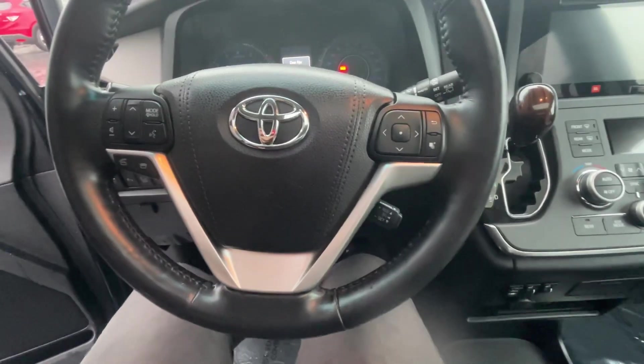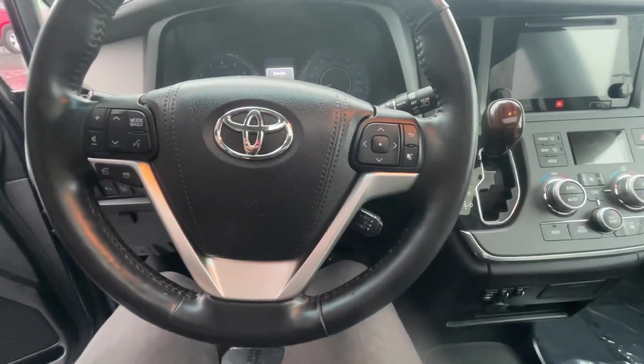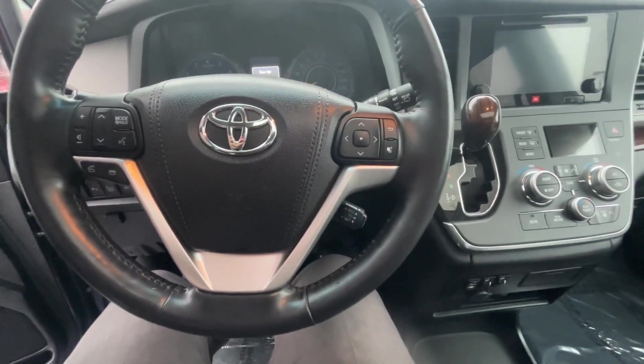We have our Bluetooth hands-free steering wheel mounted controls here on the left side with some other dash settings. Looking at our cruise control setting on the right side as well.